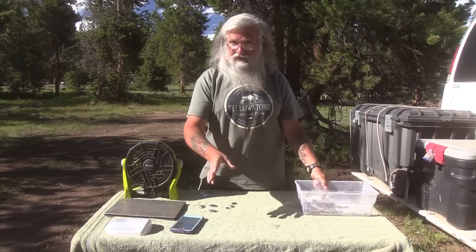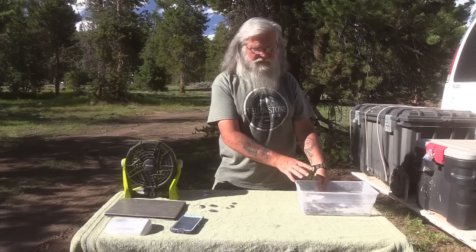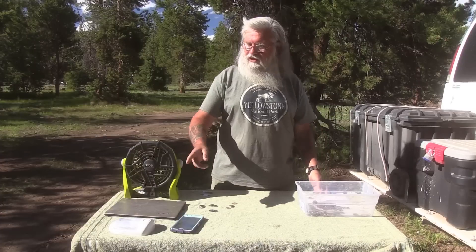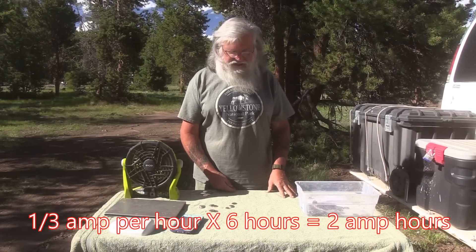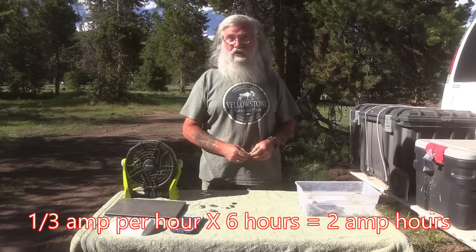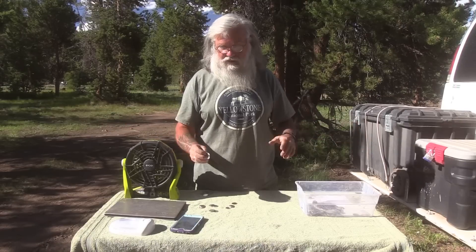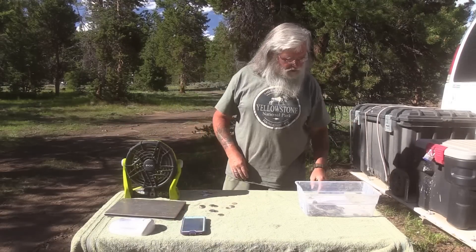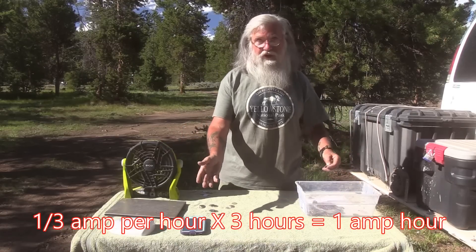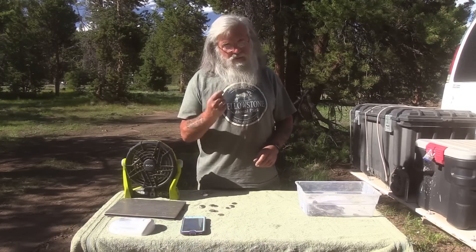You never want to take the battery below 50 amp hours, and you physically cannot put more than 100 in if you have a single 100 amp hour battery. As the battery gets older, its capacity will decrease. An LED light probably draws about a third of an amp per hour, and running it 6 hours at night is only 2 amp hours - very cheap. That's the wonder of LED lights. My phone draws a third of an amp per hour and charging it for about 3 hours only costs 1 amp hour. Really cheap devices.